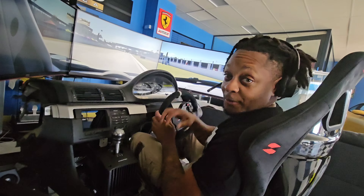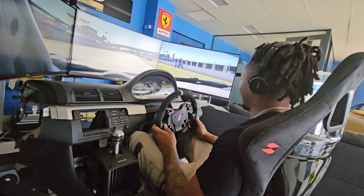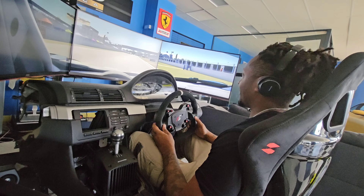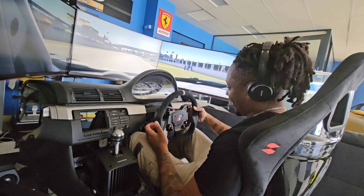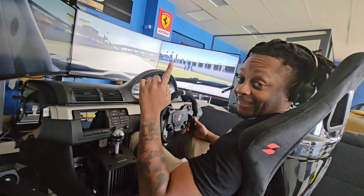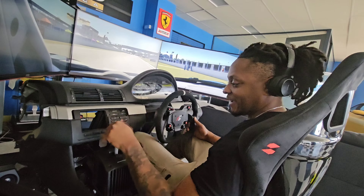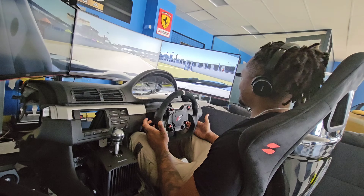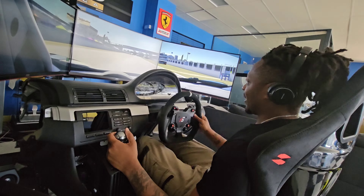I'm in a McLaren 650S on the simulator. It looks pretty realistic — the dash looks spot on. One of the boys got a little rowdy and broke the flat paddles, so I'm going to be using the sequential shifter today. Getting the excuse in early: if I'm a bit slow, it's because of the sequential shifter. Let's go on a quick sighting lap and have a look at the track.